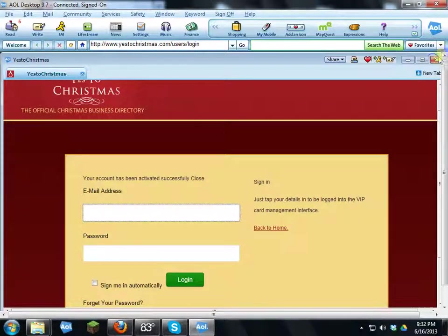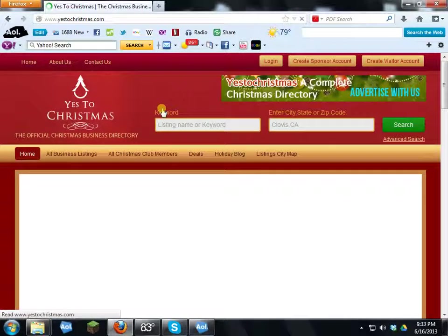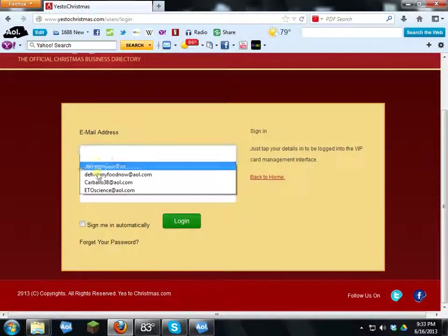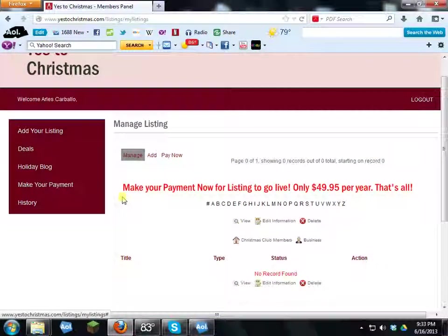Go back to YesToChristmas.com. Every time you want to access your back-end admin page, click Login up here. Type in your email address and the password you created when you signed up, check 'Sign me in automatically,' then click Log In.